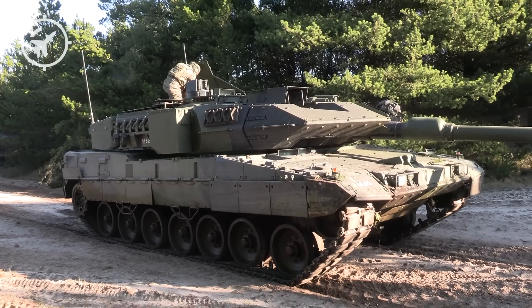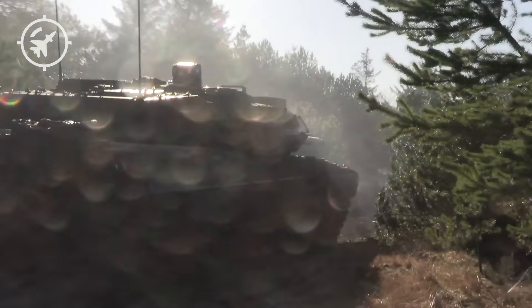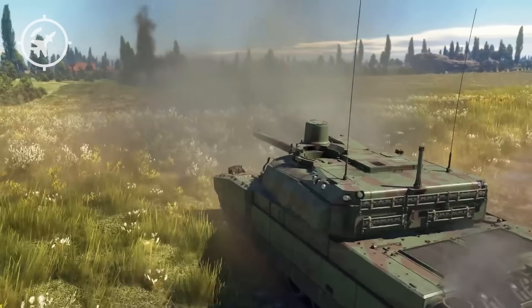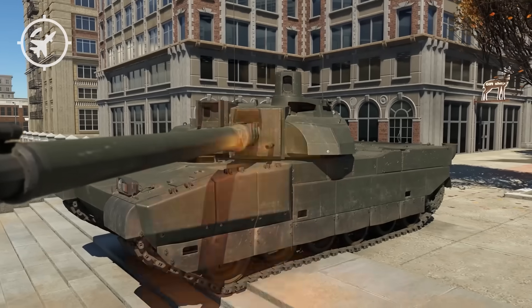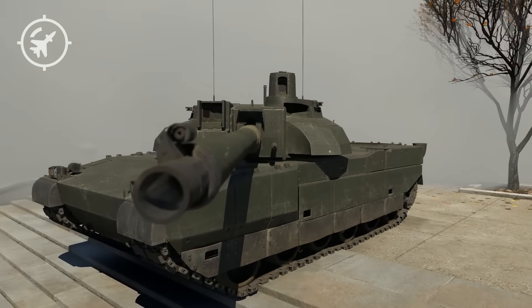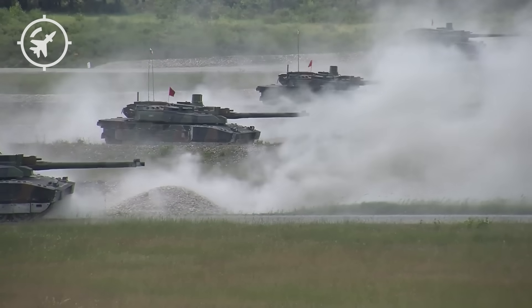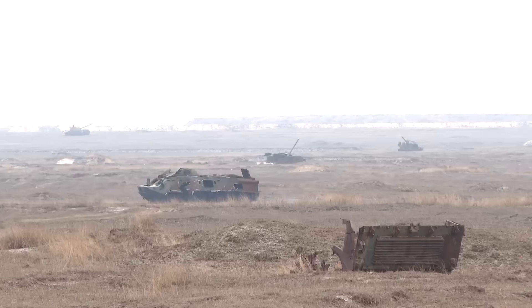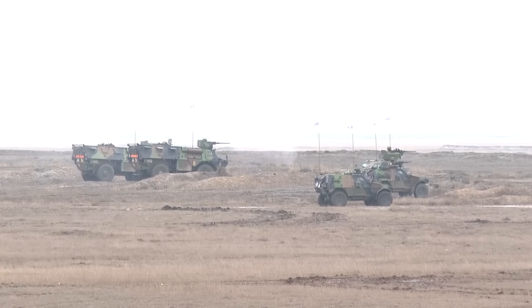We have explored two of the most powerful war machines in Europe — the Leclerc and the Leopard 2 — each the embodiment of a distinct military philosophy, strategic vision, and technological platform. Which tank do you think is more impressive? Share your experiences in the comments below, and let us know which military machines you'd like us to explore in future episodes. Don't forget to subscribe and turn on notifications so you never miss a video. Thanks for watching — see you next time.